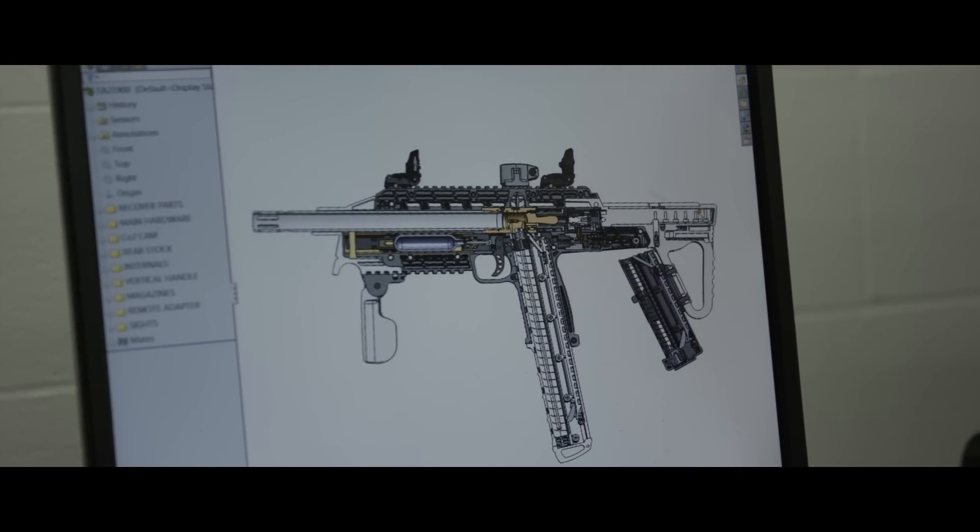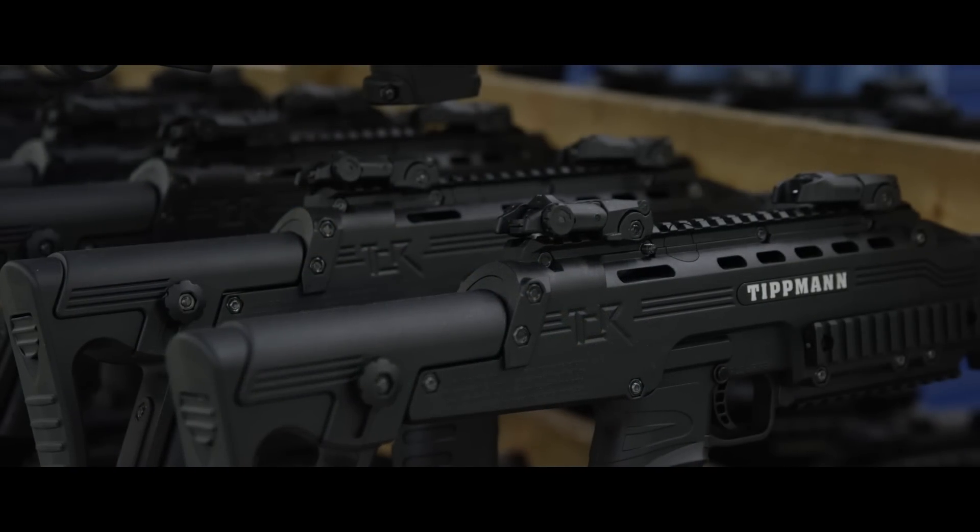Tittman continues to expand their product offerings into new categories for every type of player around the world.